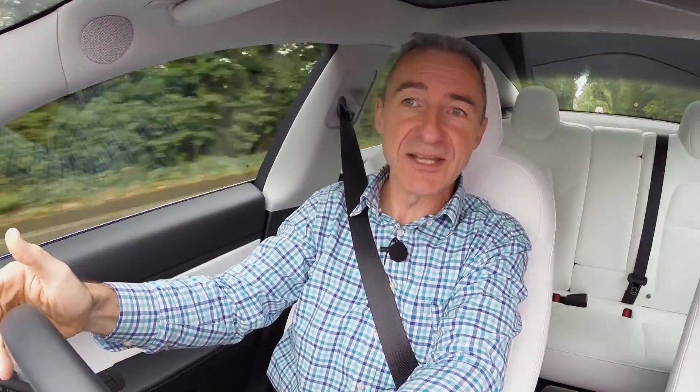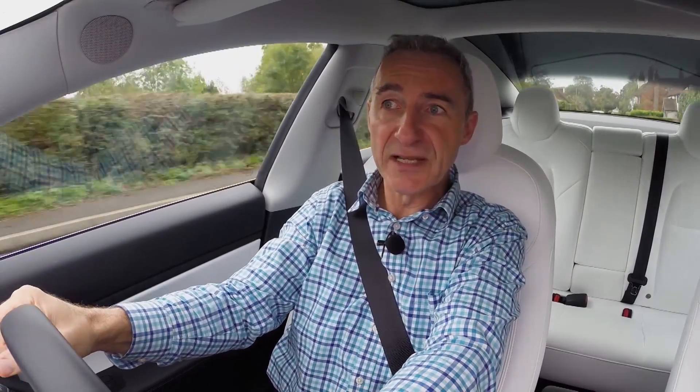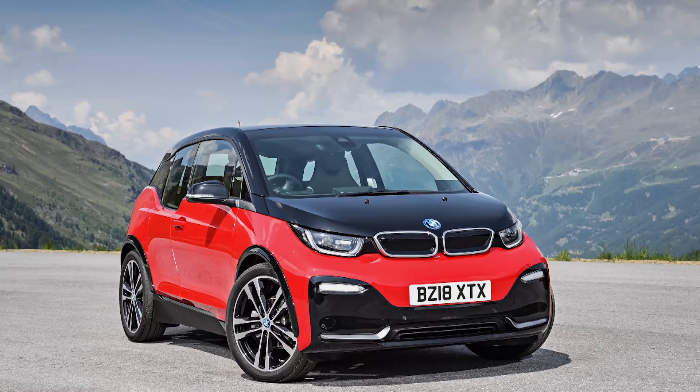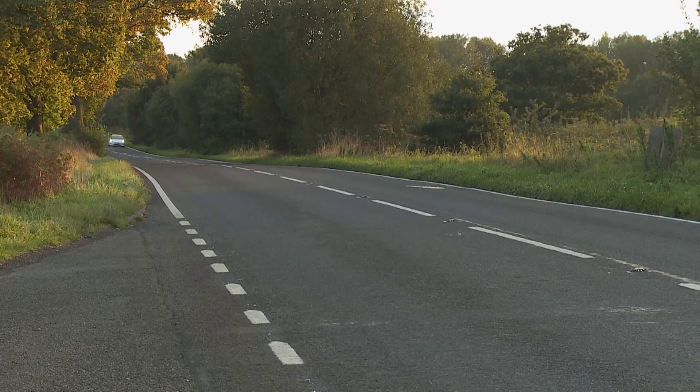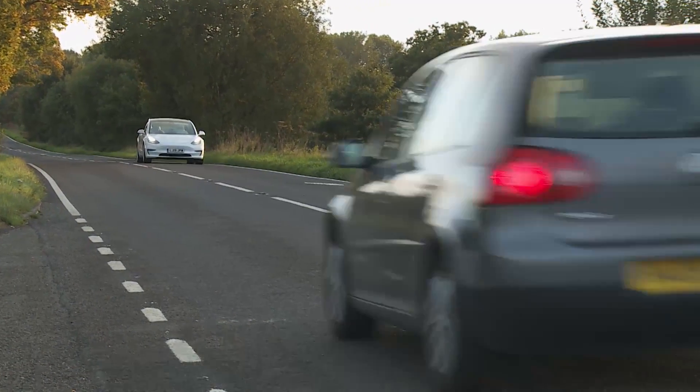The most important Model 3 variant — the far more affordable entry-level standard range plus — uses a quite different rear-driven format. Its powertrain is a single 180kW motor mated to a battery pack somewhere between 55 and 60kWh in size. A smaller battery delivers a smaller driving range — WLTP-rated at 254 miles — though that's still better than Audi or BMW can manage with any of their EVs. The performance stats are still satisfyingly rapid: the 0-60 sprint occupies 5.3 seconds on route to 140mph.